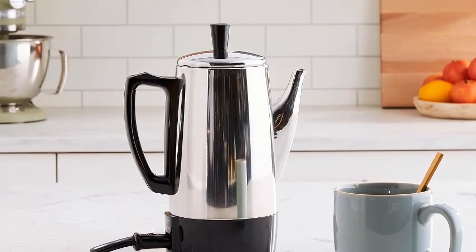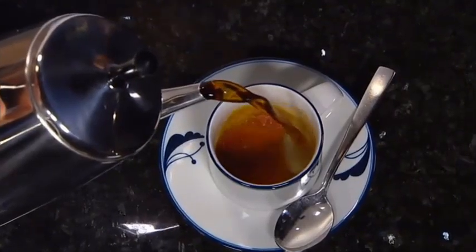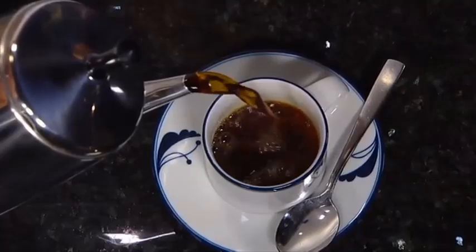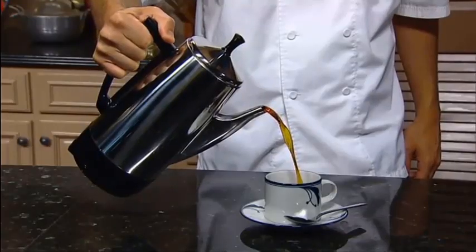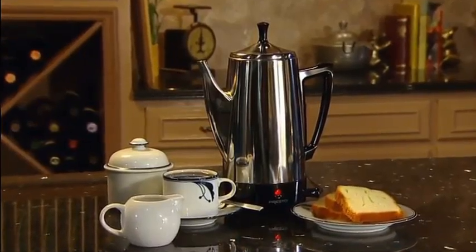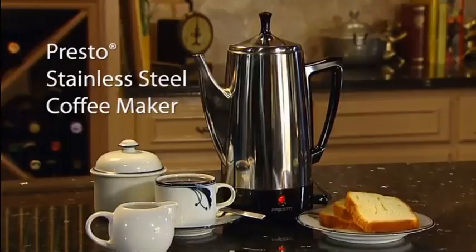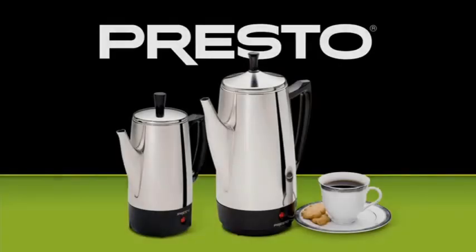The Presto 02822 maintains an ideal brewing temperature, ensuring that your coffee is consistently hot and fresh. Whether you're hosting guests or enjoying a quiet morning alone, this percolator promises an excellent coffee experience. Its sleek design and efficient performance make it a standout choice for those who appreciate both style and substance in their kitchen appliances.